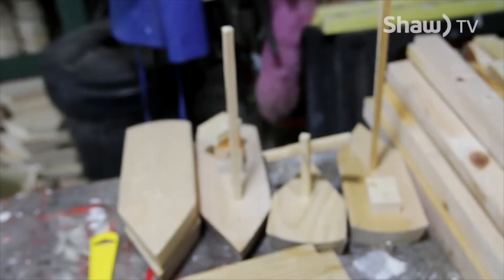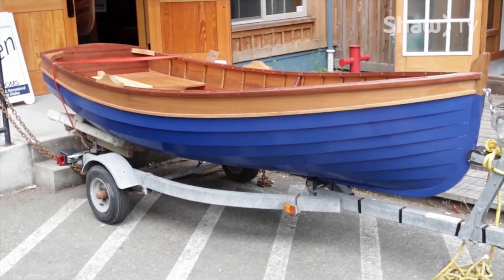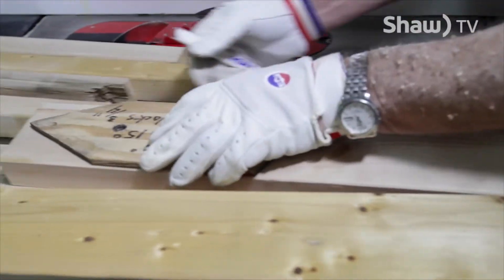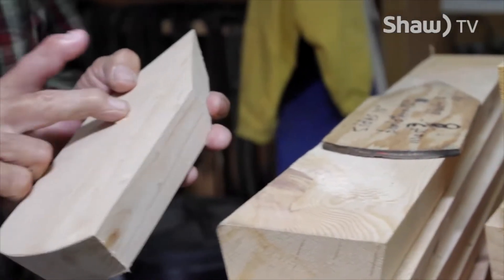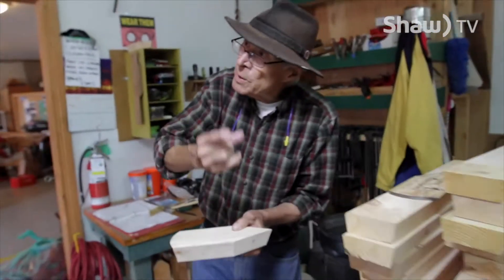Here, volunteers work on boats or other household woodworking projects. Volunteer Len Maia is creating toy boats from Western Forest Products donated wood. They're cut out on the band saw, and then a hole is drilled on the drill press so that the masts can go in them.